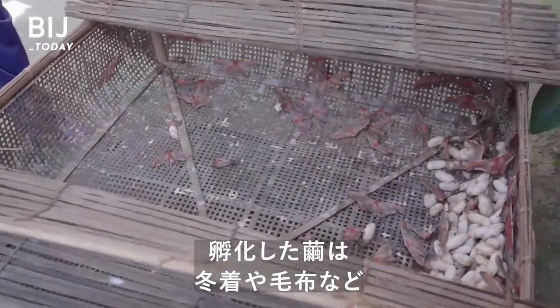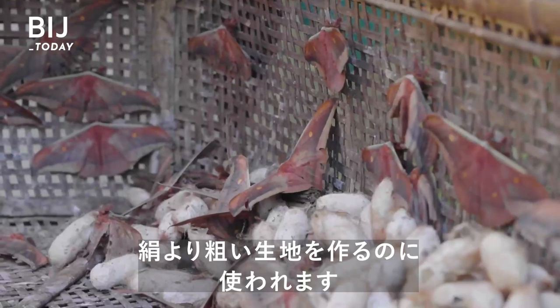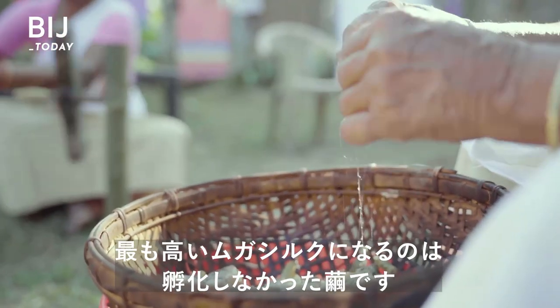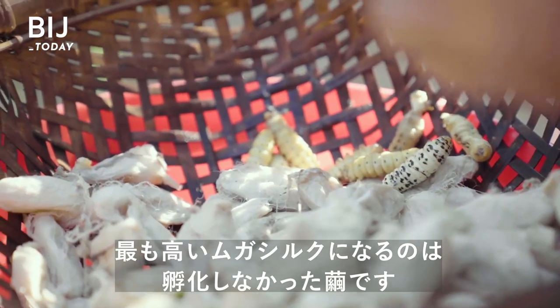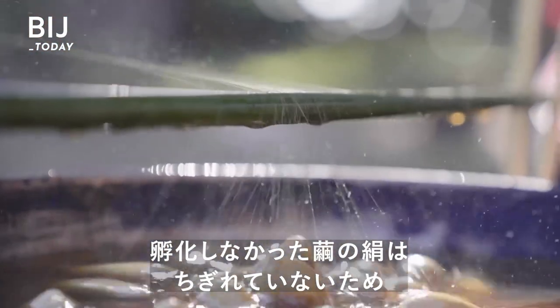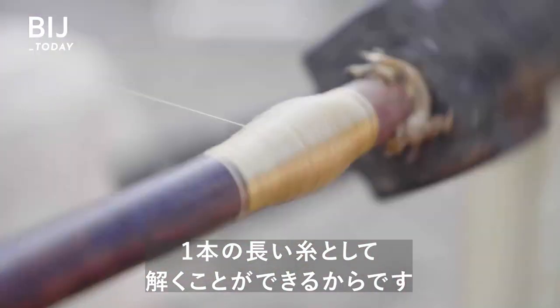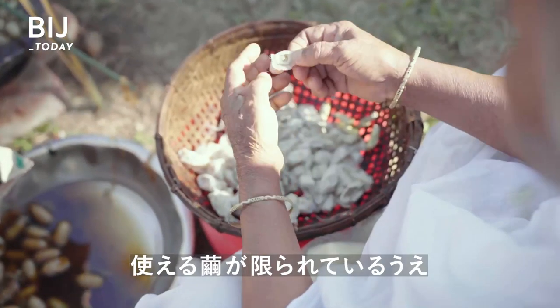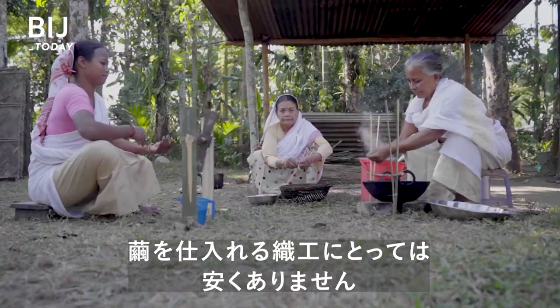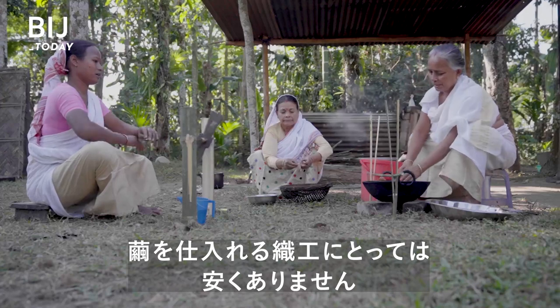The hatched cocoons are used for rougher fabrics, such as winter clothes and blankets. But the most expensive muga fabrics come from unhatched cocoons. That's because the silk in these cocoons isn't torn and can be unraveled into a continuous thread. Besides being limited in which cocoons they can use, weavers also need a lot of them. For weavers who buy cocoons, this doesn't come cheap.